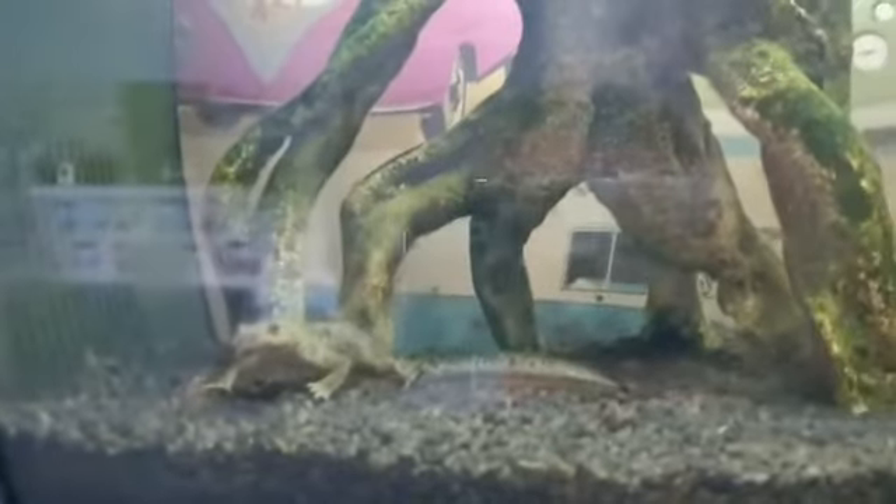My newt is starting to move because she's getting excited. Here's the newt — her name is Felicia. And then we have the goldfish. Where did she go? There she is — a little goldfish named Goldie.